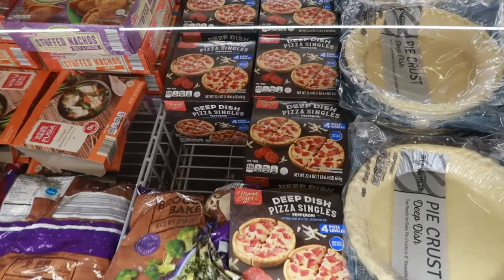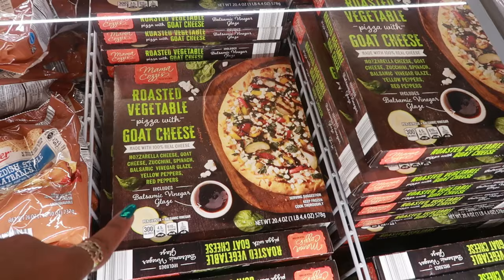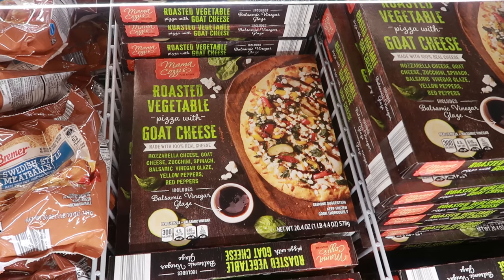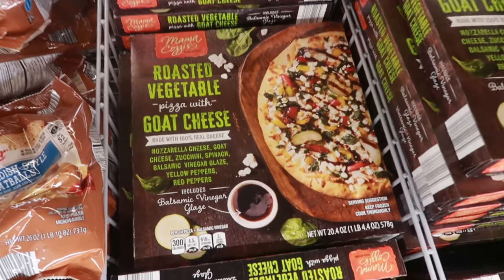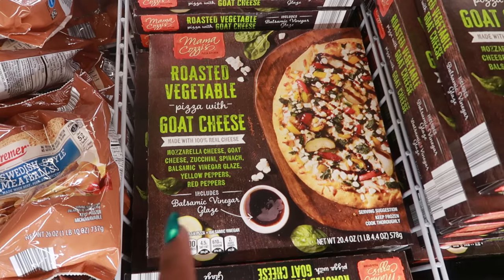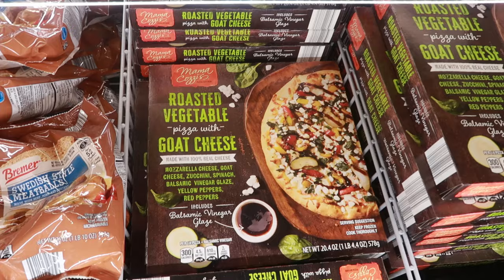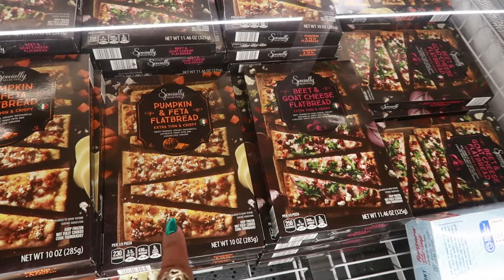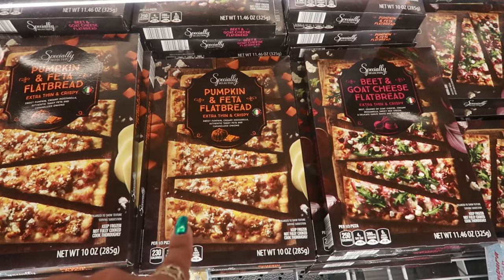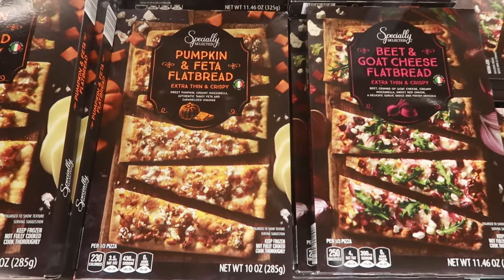Deep dish pizza singles, $6 — you get four of them in the box. Mama Kazi's roasted vegetable pizza with goat cheese, made with 100% real cheese — only $6. It has goat cheese, zucchini, spinach, balsamic vinegar glaze, yellow peppers, and red peppers, and it includes the glaze. Pumpkin and feta flatbread, extra thin and crispy, or beet and goat cheese flatbread — both are $4.